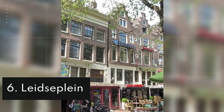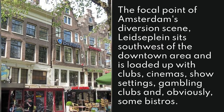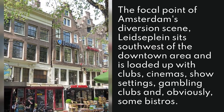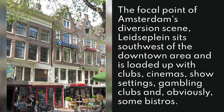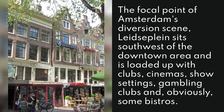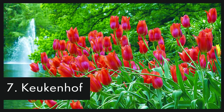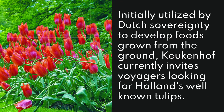6. Leidseplein. The focal point of Amsterdam's entertainment scene, Leidseplein sits southwest of the downtown area and is loaded up with clubs, cinemas, show settings, gambling clubs, and obviously some bistros.